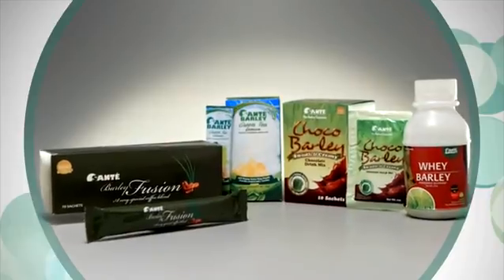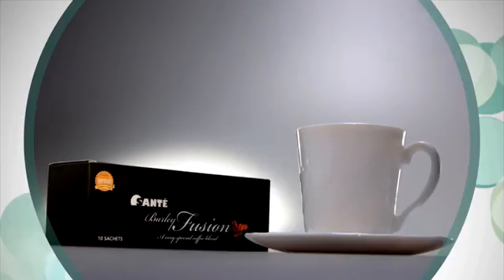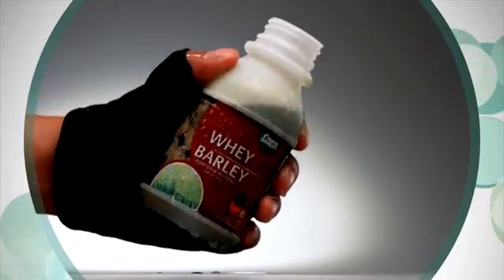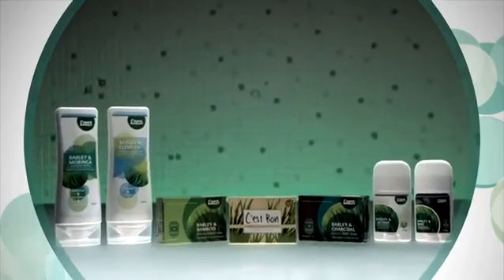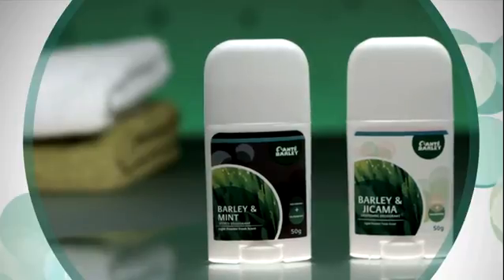For the health beverage series, Sante offers its Barley Fusion Coffee for the strong-spirited, Sante Choco Barley for the well-rounded kid, Sante Whey Barley for the performing athlete, and Sante Green Tea with L-carnitine for that fitness enthusiast. For the bath and body series, we offer soaps, shampoos, and deodorants for your personal needs.